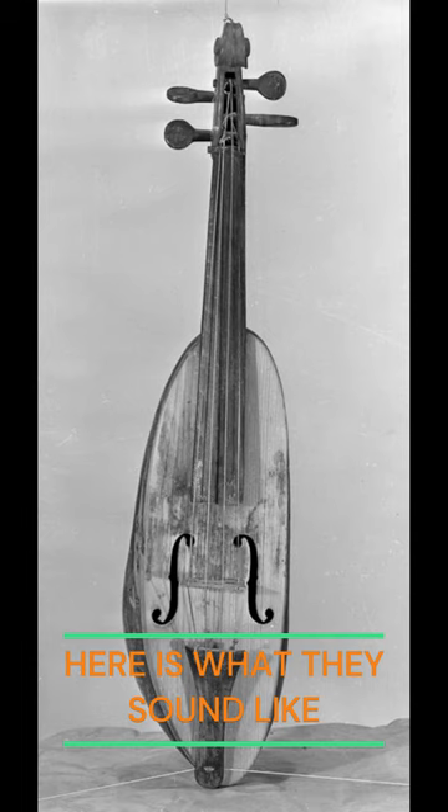Here is a short video of what they sound like. A link to the original video is in the description.